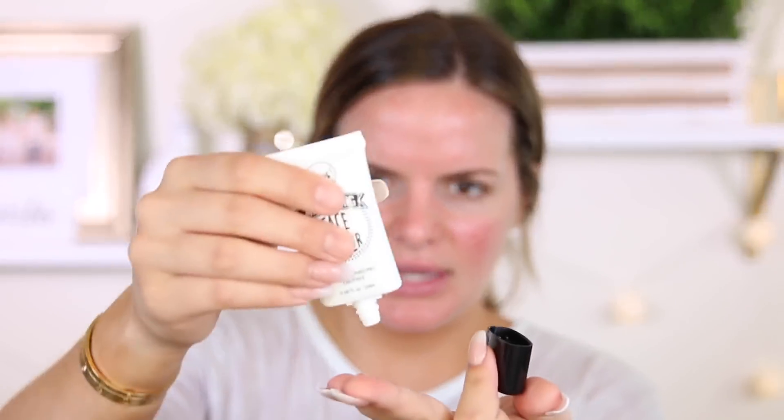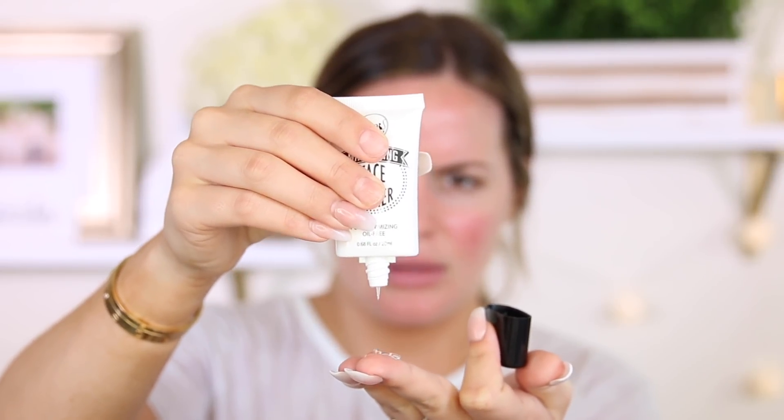This is like a weird — I for sure thought this was going to be like a cream or something. This is interesting. This doesn't feel too, too hot, but this is making me think my foundation is going to slide and not stick to it.